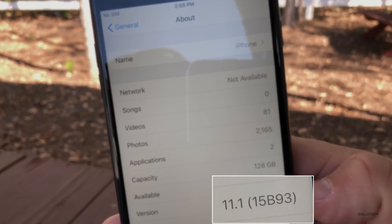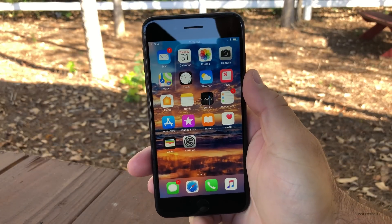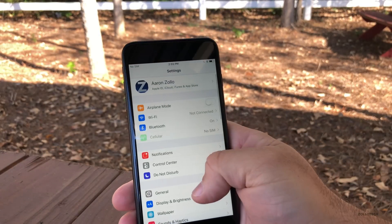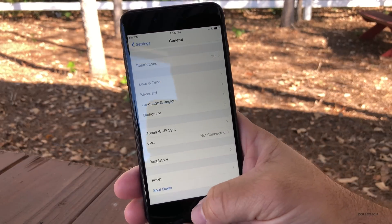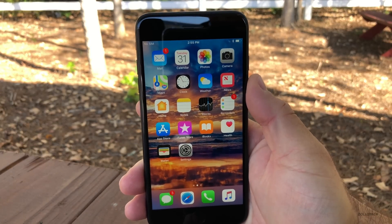This is build number 15B93, and this particular build is the exact same as Beta 5. So if you're on Beta 5, just go into your settings, go down to General, go all the way to the bottom, delete your Beta profile, and once you've done that, reboot — you're now on the final version. There's nothing to install; you've had it all along, and that's all there is to it.